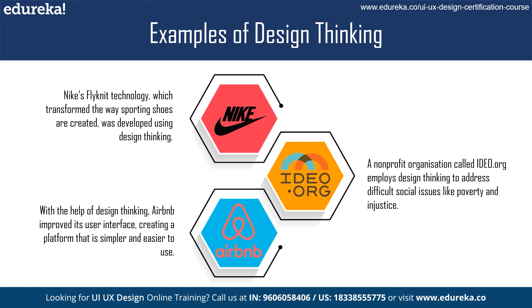In conclusion, design thinking is a powerful problem-solving approach that can help businesses and organizations develop more innovative and user-centered solutions. By empathizing with the user, defining the problem, ideating solutions, prototyping, and testing, designers can create solutions that are more efficient and cost effective. Design thinking is not just for designers — it can be used by anyone looking to solve a problem creatively. By following its principles, businesses can stay ahead of the competition, save money, and make a positive impact on the world.